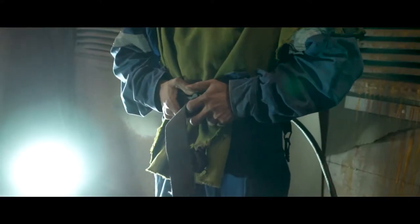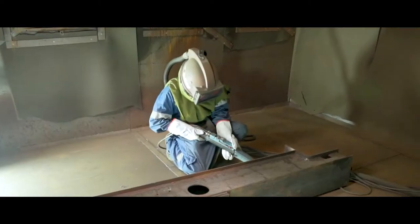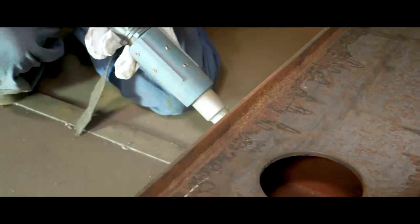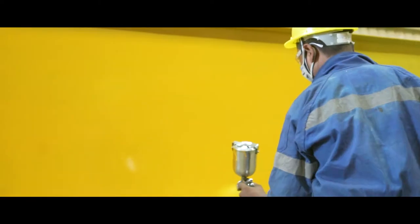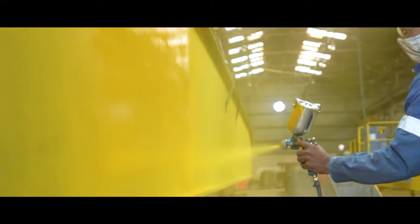The crane components are then sent to a controlled environment for shot blasting, which ensures that the components emerge clean for the next stage, which is the paint shop. The paint section ensures a high quality and long-lasting surface finish, ready to withstand the elements.